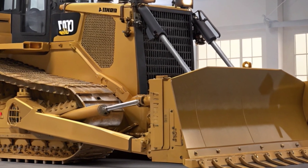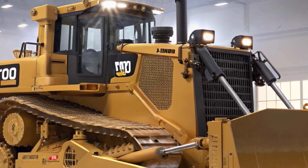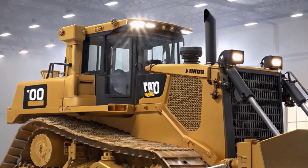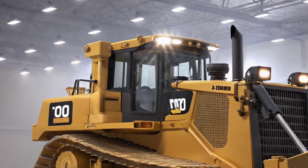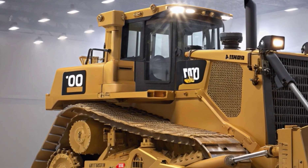Welcome back to the channel. Today we're diving into one of the most powerful and reliable bulldozers in modern construction, the 2026 Caterpillar D8. This machine is not just a workhorse — it's a beast built to handle the toughest earth-moving challenges.